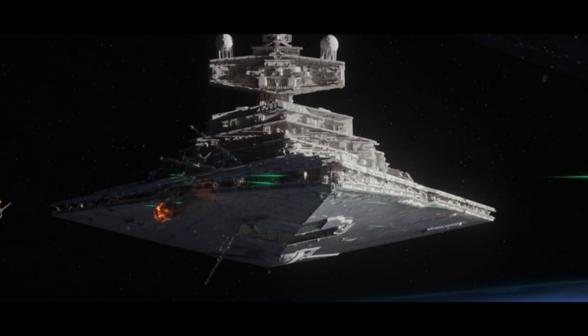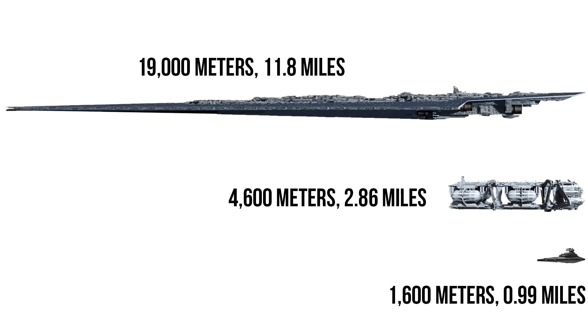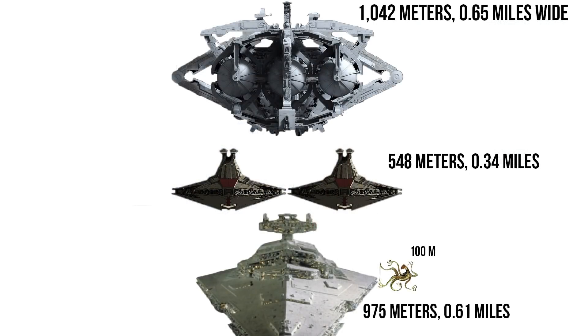But we should start by grasping the sheer scale of this thing, so let's start with a size comparison. The Altor was 4,600 meters or 2.86 miles long. That makes it nearly three times the length of the Imperial Star Destroyer and about a quarter the size of the Super Star Destroyers. At a height of 1,150 meters or 0.71 miles, it was nearly as tall as a Venator is long, or nearly two and a half ISDs stacked on top of each other. As for its width, it was 1,042 meters or 0.65 miles across, making it about a Zillow Beast wider than an ISD or nearly two Venators.